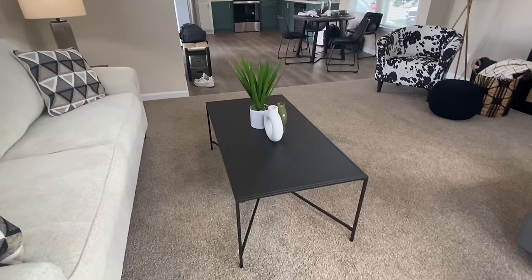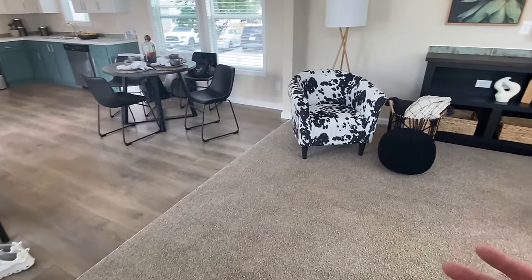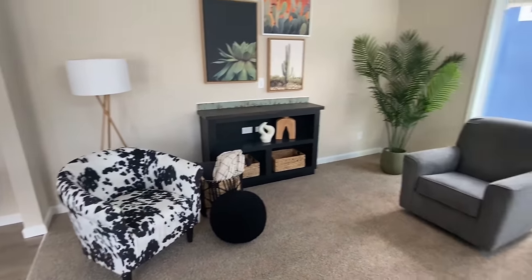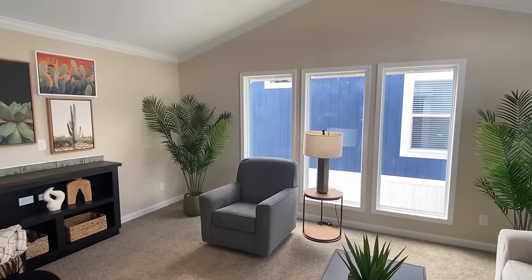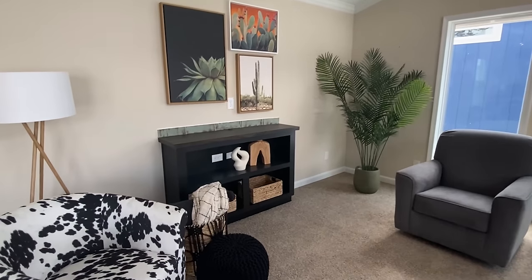I like that they went with carpet in here — to me it just helps make this living room feel really cozy. And the width — let's talk about the width right here. It's nice. This is a huge living room for a single section house.